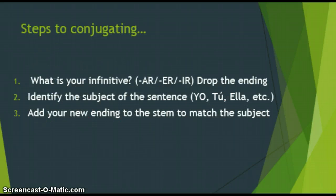Steps to conjugating: first, identify your infinitive. Is it an AR verb like cantar? Is it an ER verb like leer? Is it an IR verb like escribir? First, identify your infinitive and drop that ending — AR, ER, or IR. Next, identify the subject of the sentence: yo, tú, él, ella, nosotros, etc. Finally, add your new endings to the stem — the part without the ending — to match the new subject.